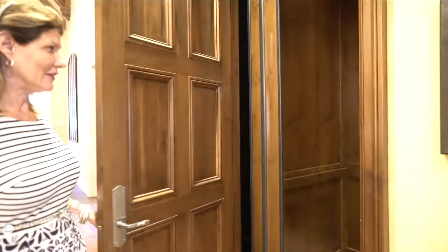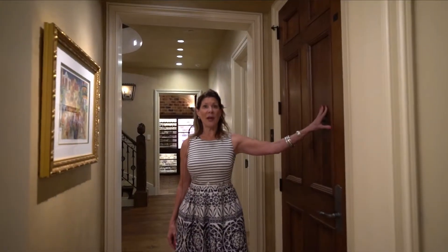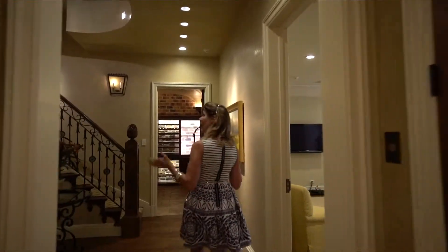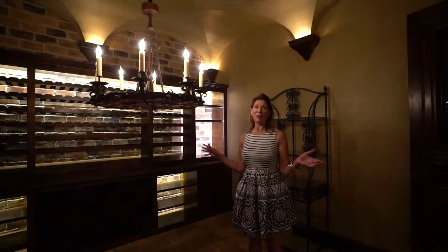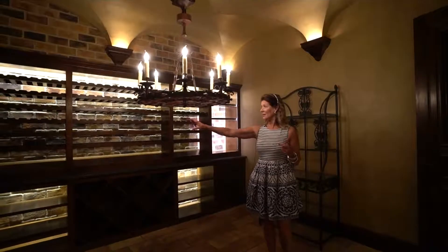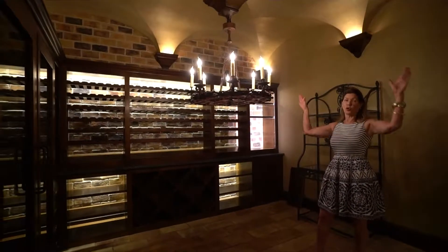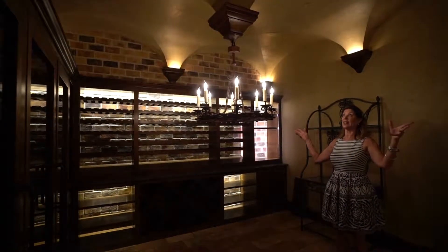Let's take the elevator down to the lowest level. This elevator goes to all three levels of the home. The first surprise down here is the wine cellar, which also doubles as a tasting room. You'll find a bank of refrigerator units, lots of storage, and a beautiful groin ceiling, which is quite spectacular in and of itself.